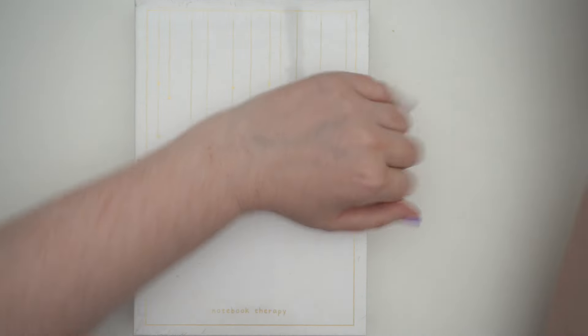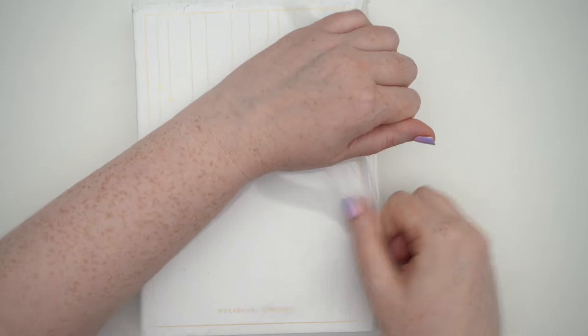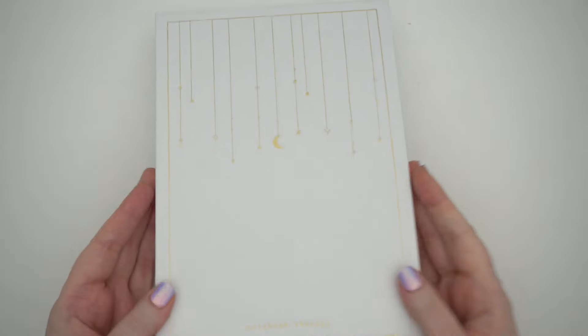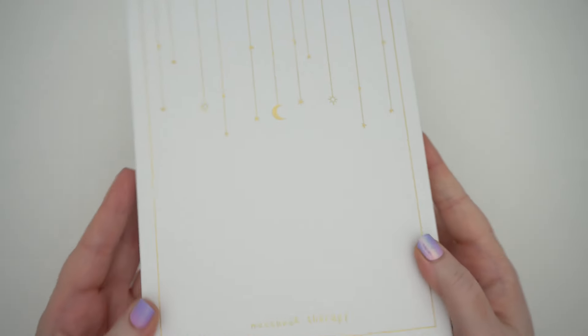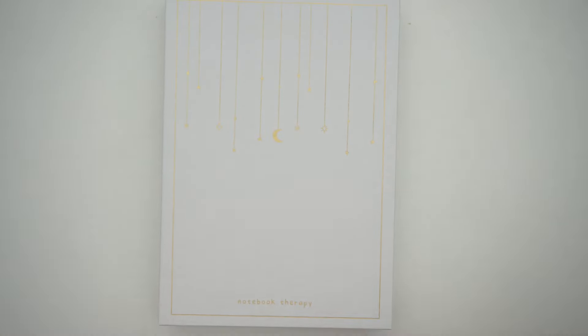Let's open this up and see which one I actually bought. It comes in this really pretty box with gold foiling of these dangly moons and stars. Most of their designs are limited edition but some come back in stock, so this could be gone or could still be there if you're looking for it specifically.